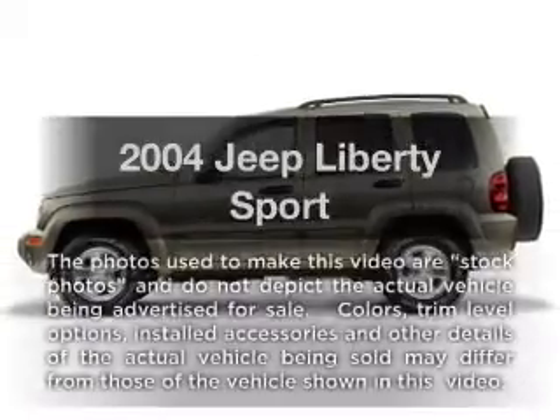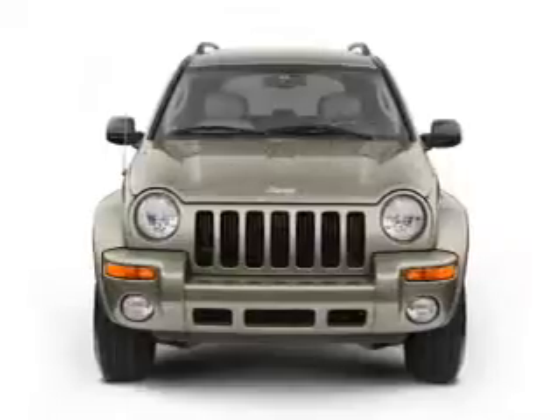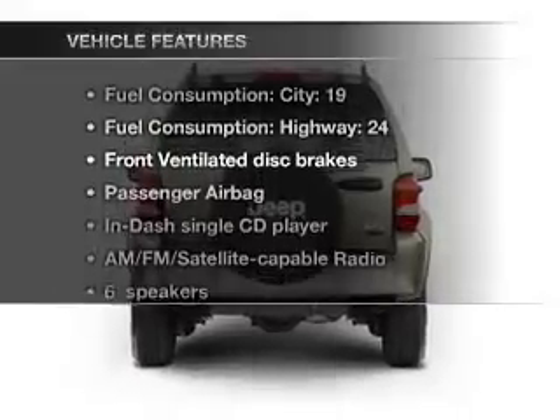Presenting the 2004 Jeep Liberty — everything you need under one roof with this great vehicle. With a solid 6-cylinder engine connected to a smooth-shifting transmission, and with these notable features, you won't want to miss out on the opportunity to own this amazing ride.